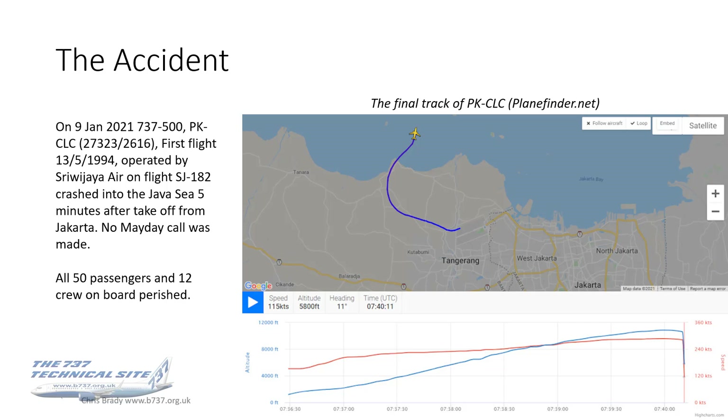The accident itself occurred on the 9th of January 2021. A 737-500, PK-CLC, which first flew in 1994 and was operated by Sriwijaya Air, crashed into the Java Sea five minutes after takeoff from Jakarta. No Mayday call was made and sadly all 62 people on board died. The graphic on the right from cursiveplanefinder.net shows the final track of the aircraft, and below it shows the plots of altitude and airspeed.